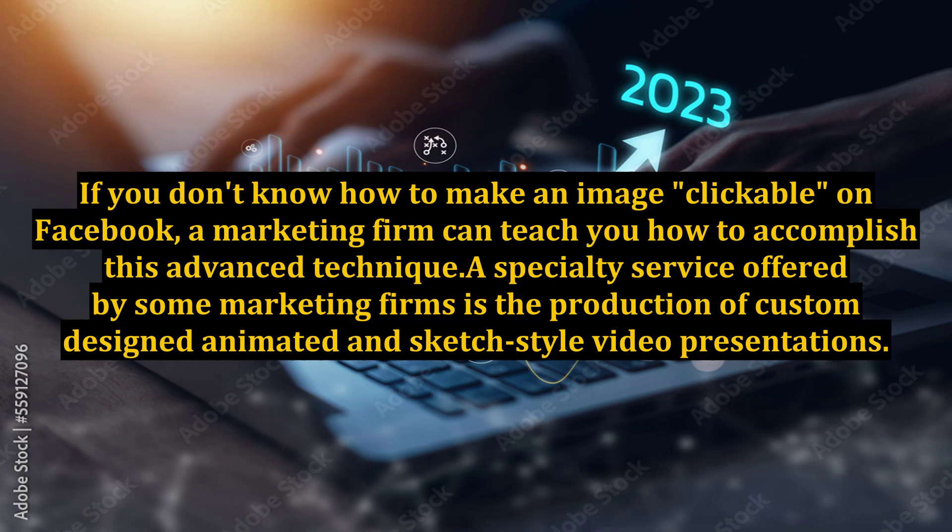If you don't know how to make an image clickable on Facebook, a marketing firm can teach you how to accomplish this advanced technique. A specialty service offered by some marketing firms is the production of custom, designed animated and sketch-style video presentations.